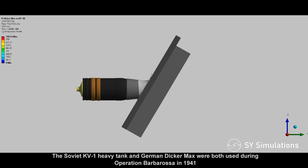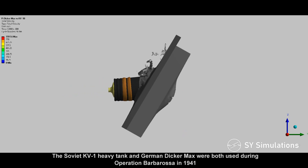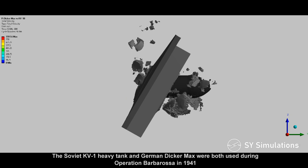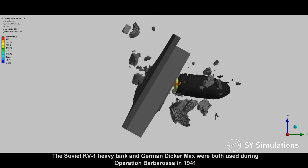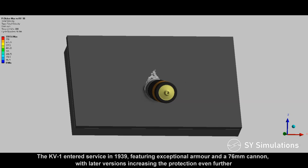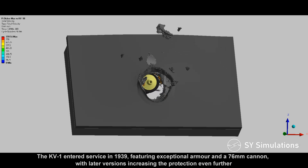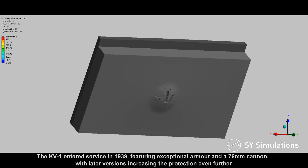The Soviet KV-1 heavy tank and German Dickermax were both used during Operation Barbarossa in 1941. The KV-1 entered service in 1939, featuring exceptional armor and a 76mm cannon, with later versions increasing protection even further.